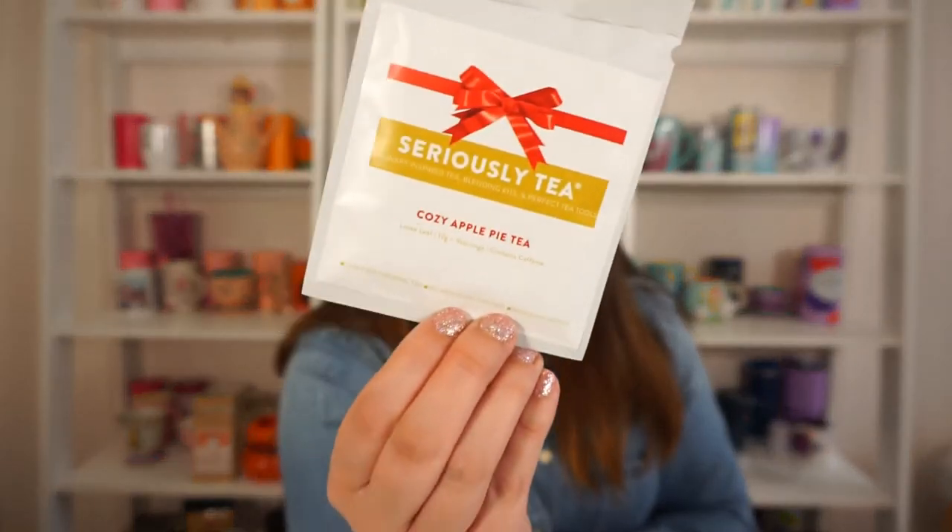On top I have Seriously Tea Cozy Apple Pie Tea — it says 'culinary inspired tea blending kits and perfect tea tools.' I've never heard of Seriously Tea, but this sounds really good. I might try this one today on camera.